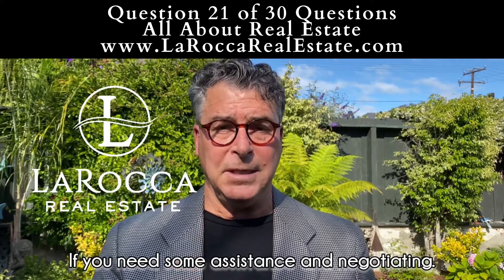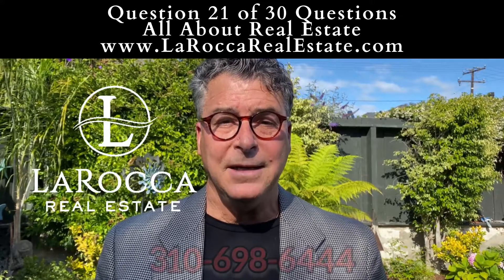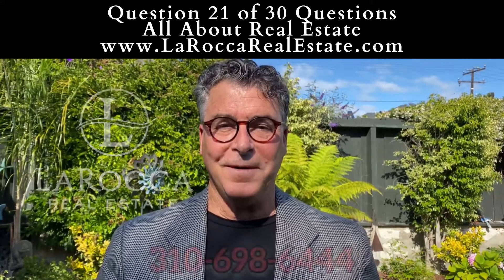If you need some assistance in negotiating the best deal for you as a seller or a buyer, please call on us: 310-698-6444. Talk soon.